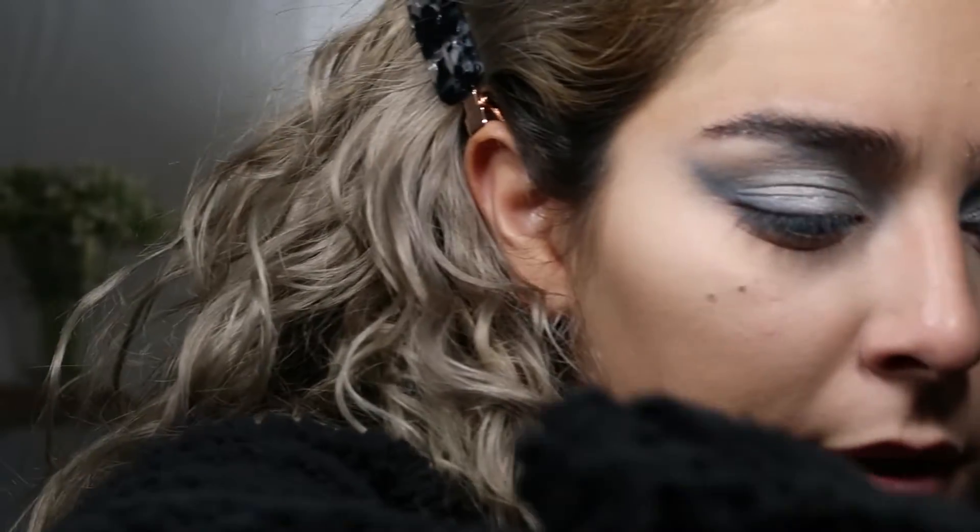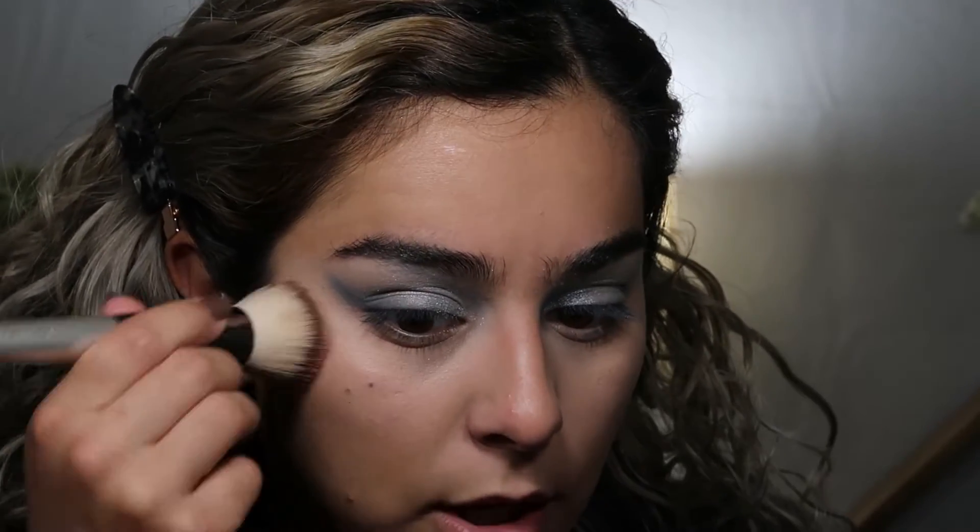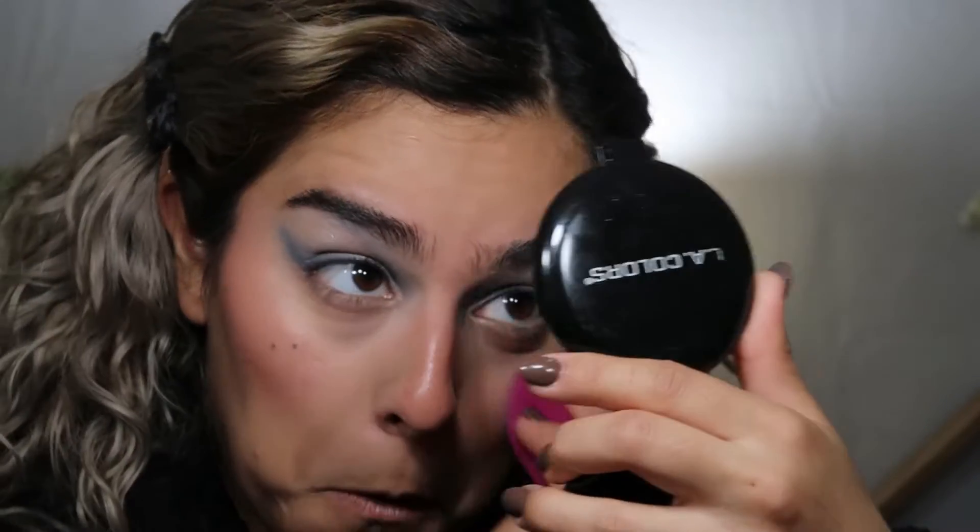I'm actually going to use a cream blush — I haven't really used one in a long time. I'm going to use my Milani one because I really do like it. It's so pigmented that I like to dip in and then tap it on the top because it's just too much otherwise. I just pat a little bit on my cheekbones and a little on my nose.